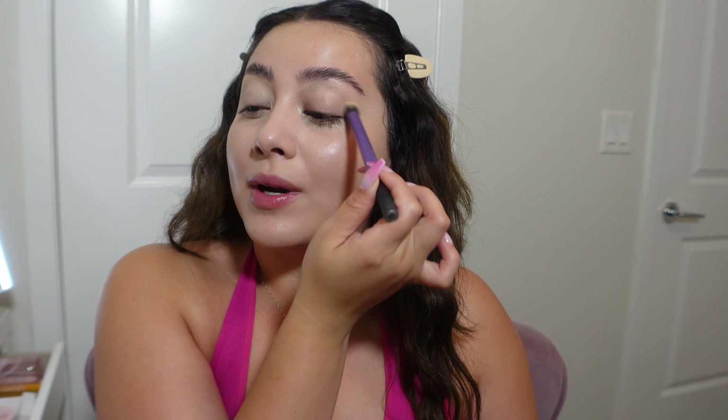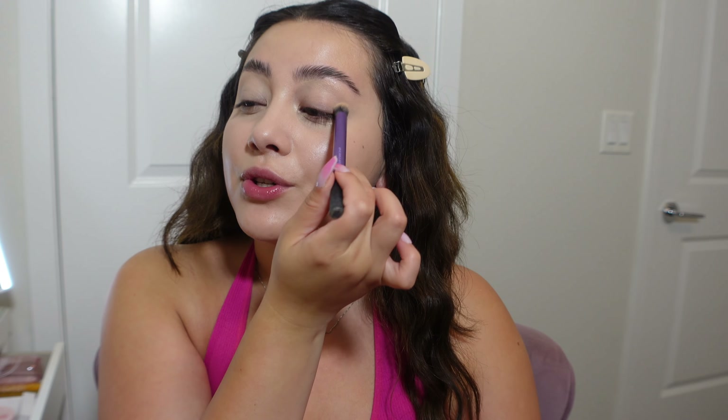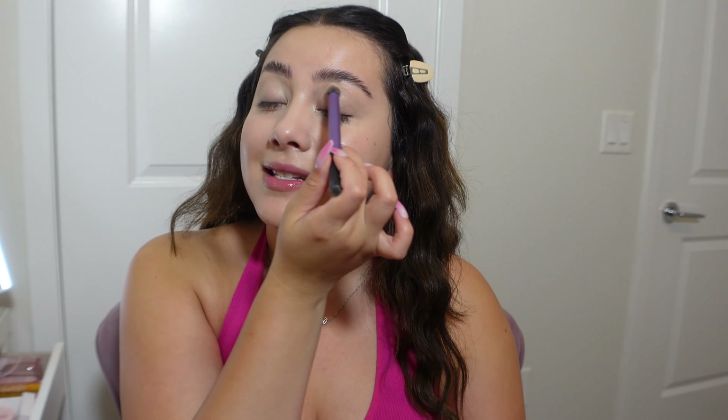You will never subscribe to me for eyeshadow tutorials — I do not know how to do eyeshadow. Back in 2016 I was obsessed with eyeshadow palettes, thinking I was going to do all these colorful looks I'd see on YouTube. And girl, I would look crazy.